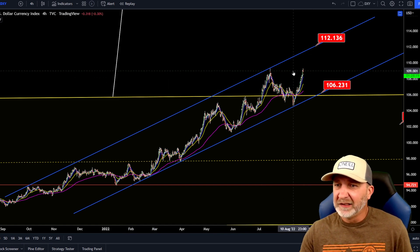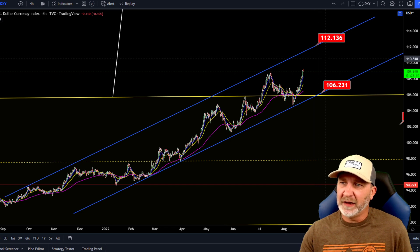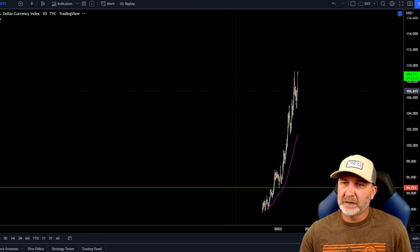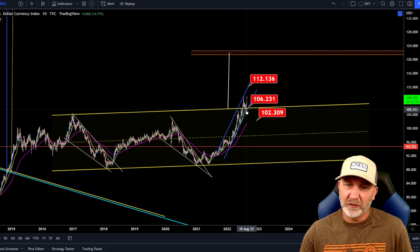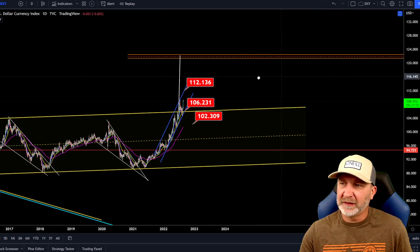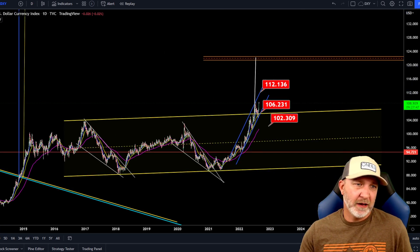The DXY is still looking bullish. We got rejected as expected at the top here at our last high. Once we break that, I think we retest it for support and then come up to that 112 range. Looking at the bigger picture on the daily DXY — as you guys know, we broke out right here, came back down, tested it for support. If we take the measured move from that breakout, it's about a 122 range.